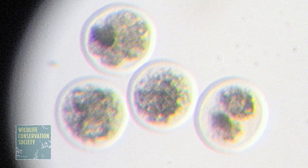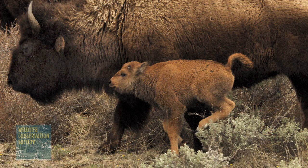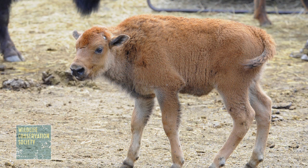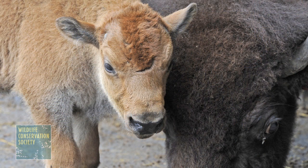Genetically pure bison are, from an evolutionary point of view, better adapted to survive in their habitat. We did have a calf born via embryo transfer on June 20th. The calf is doing great and its mother is extraordinarily protective, even for bison.